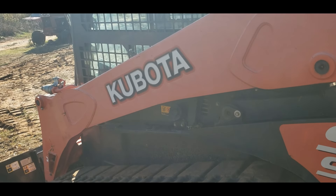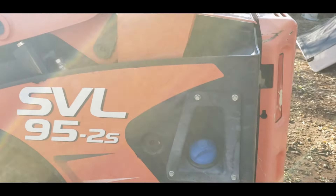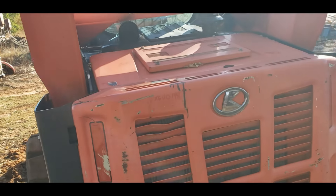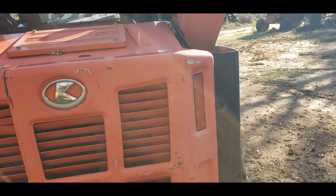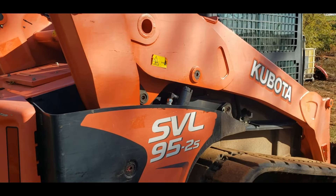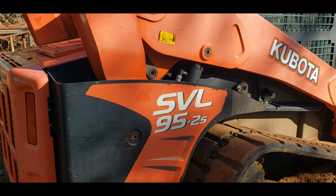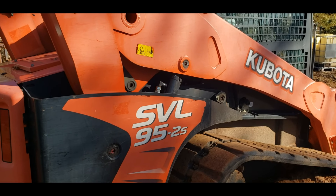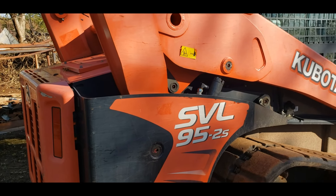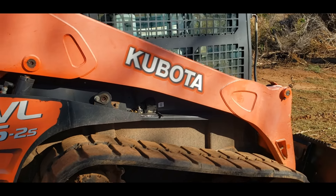In addition to the Bobcat not running right, it just wasn't big enough. That T200 was a 70-horsepower machine; this is a 96-horsepower machine, and it's in actually pretty good shape — whoever had it last took care of it. It does have emissions on it, you know, as you probably saw with that blue DEF cap, but it's only got 3,000 hours on it. As long as we let it regen when it wants to and put DEF in it, it should last a long time.